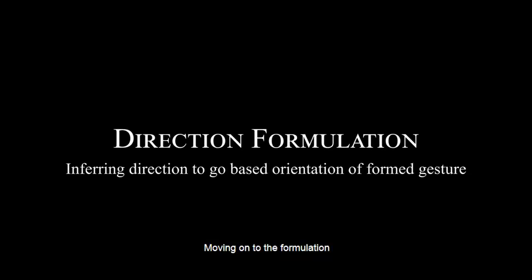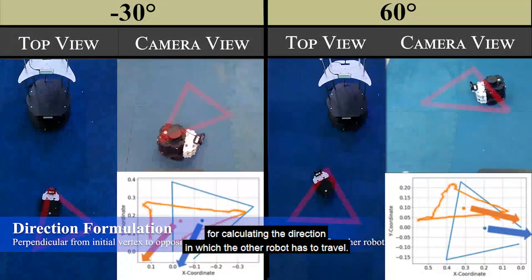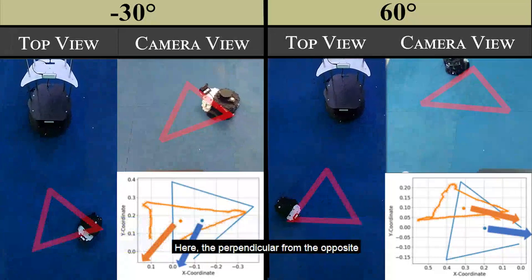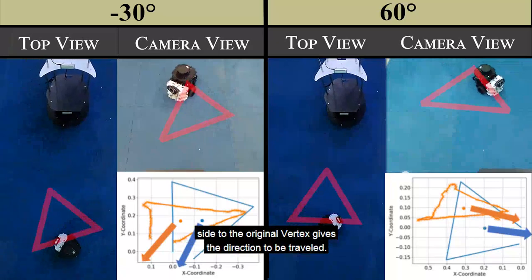Moving on to the formulation for calculating the direction in which the other robot has to travel, tests were conducted for 15 different orientations and tested for their accuracy. Here, the perpendicular from the opposite side to the original vertex gives the direction to be traveled.